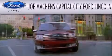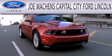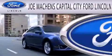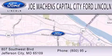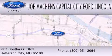Joe Mockens Capital City Ford Lincoln is dedicated to doing everything possible to ensure the experience you have selecting your next vehicle is as pleasant as possible. We're located at 807 Southwest Boulevard in Jefferson City.